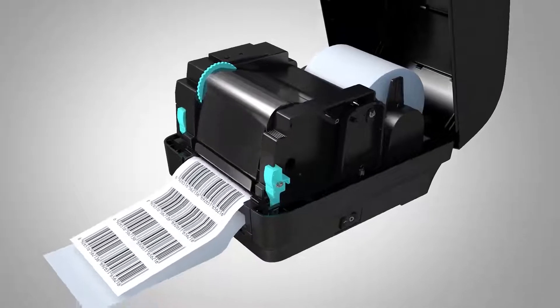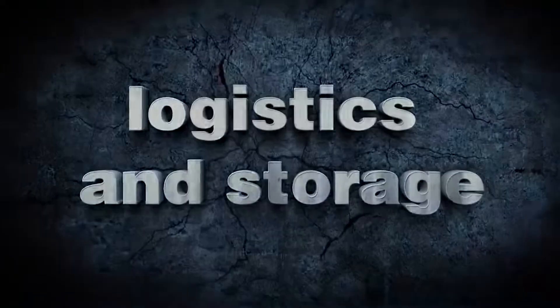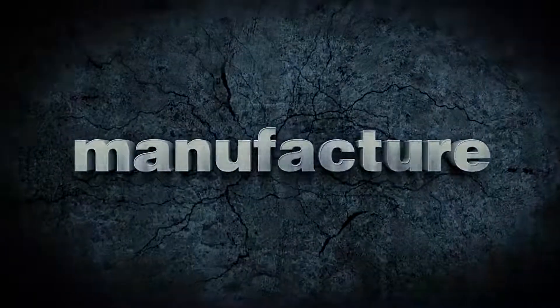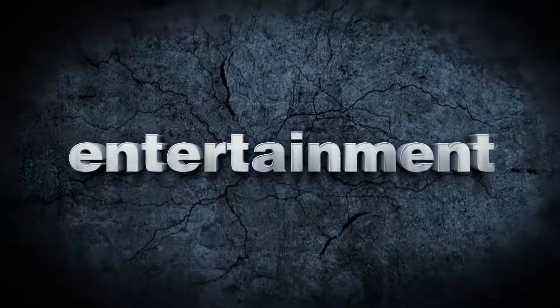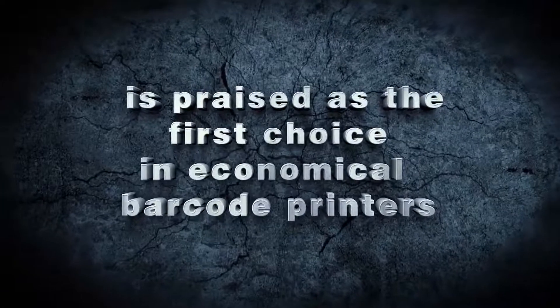The XP-H 500B series barcode printer is widely used for printing tags in retail, medical treatment, logistics and storage, manufacture, entertainment, and many other industries, and is praised as the first choice in economical barcode printers.